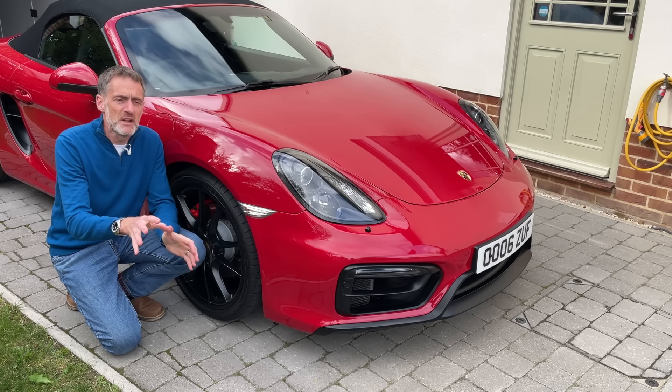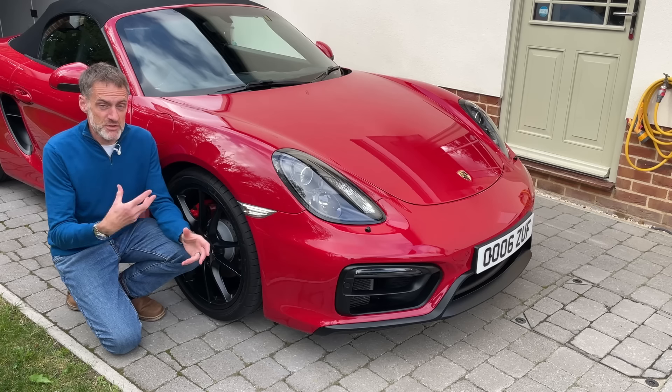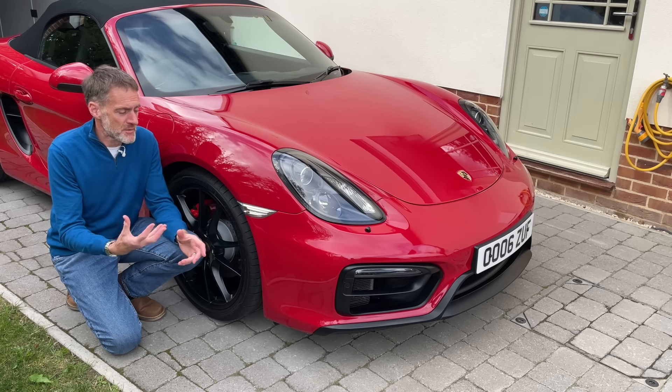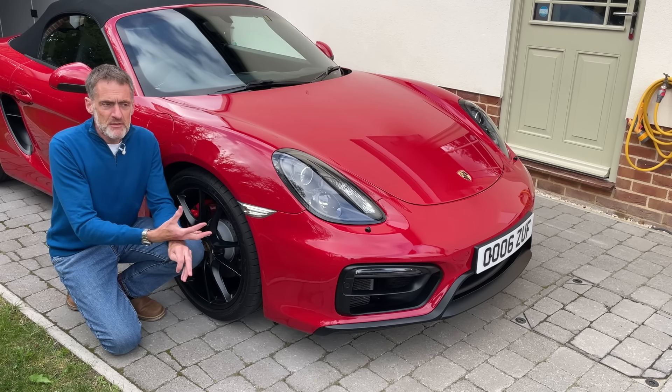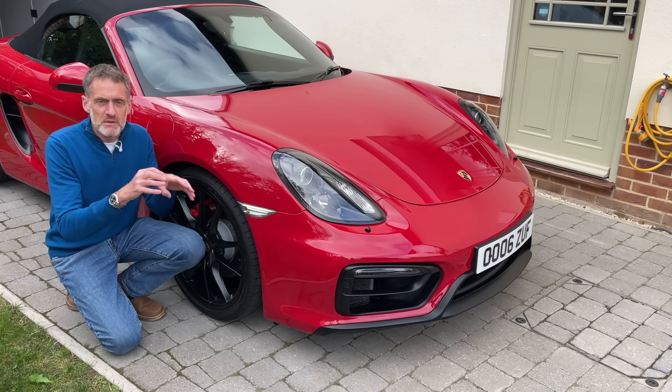So in this two-part video I'm going to share 30 or so hacks, hints and tips that I've learned, come across, read about and been told about these cars, that generally allow us to get more from them and improve our ownership and driving experience.